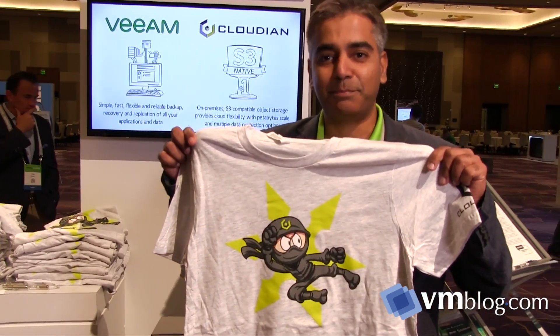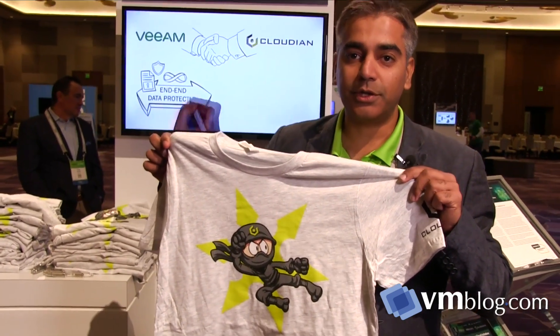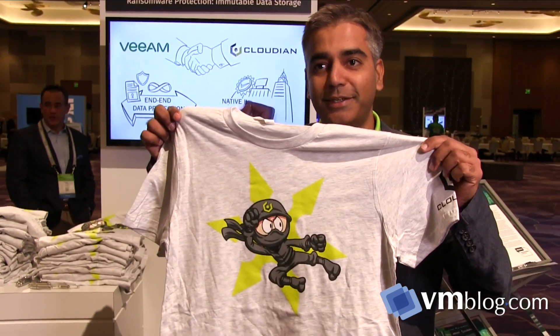I noticed you have some really cool giveaways here at the booth. Can you maybe show us what you have? We have our disco pens, which is a blinky pen. And more importantly, we're giving away our T-shirts. This dude here is our mascot — this is the object storage ninja, and it's a pretty big hit with our prospects and customers. All you have to do is come by our booth, talk to us, get a free T-shirt and get your object storage ninja.